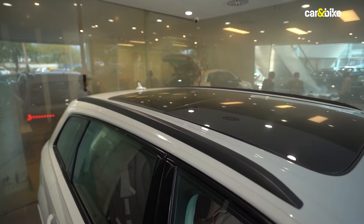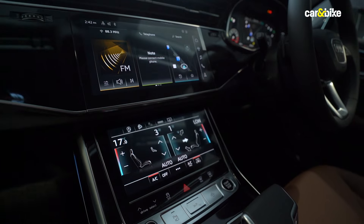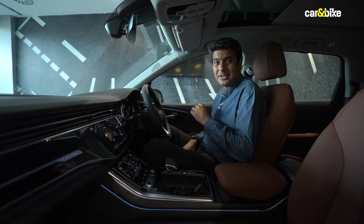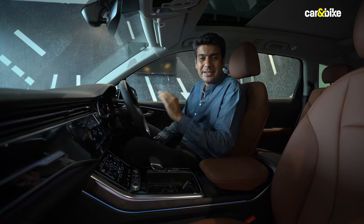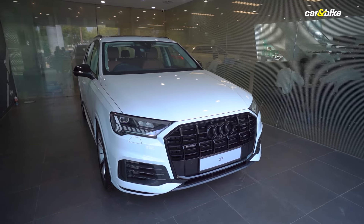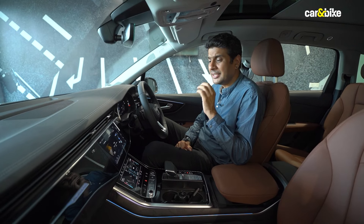The Audi Q7 comes in two variants — Premium Plus and Technology — with Technology being the higher one. Since the Bold Edition is based on the Technology trim, you get all the bells and whistles: a big panoramic sunroof, ambient lighting package, Audi Virtual Cockpit Plus, two screens for the infotainment system, a premium Bang & Olufsen sound system, and four-zone climate control.